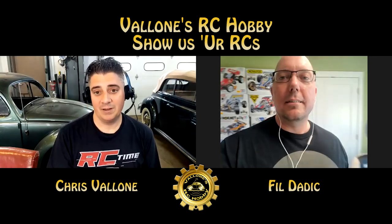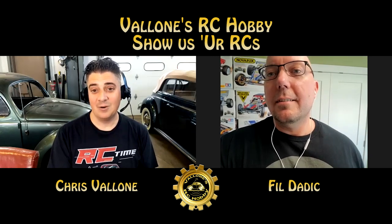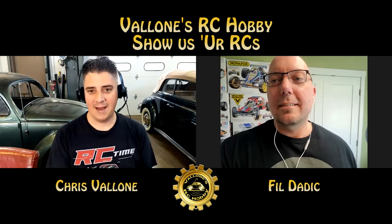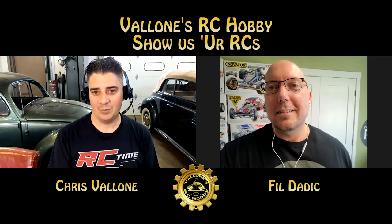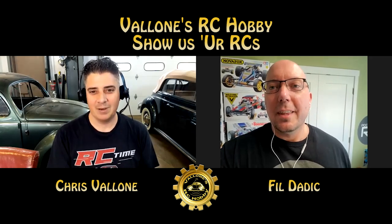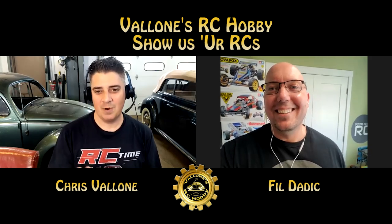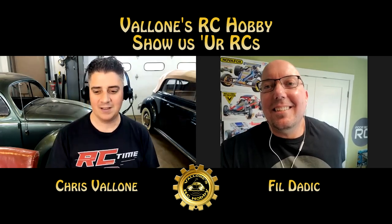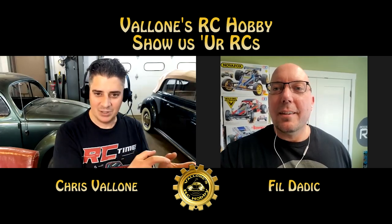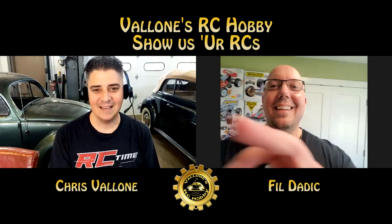Like the beetle and the Blackfoot — as you know, that gearbox is not the strongest out there. Putting a ton of power into it's not the best idea, but if you throw the MIP ball diff in there, you're doing pretty good. I mean, for the pumpkin the gearbox is good, but it would be cool if MIP made a gearbox for the pumpkin or the lunchbox. That was something we were longing for back in the day with the Blackfoot and monster beetle, because those dog bones would just round out.